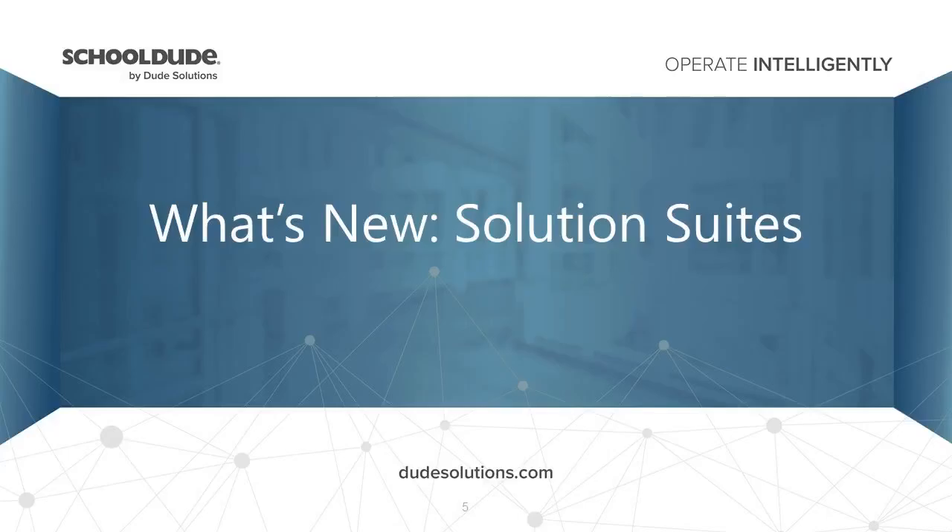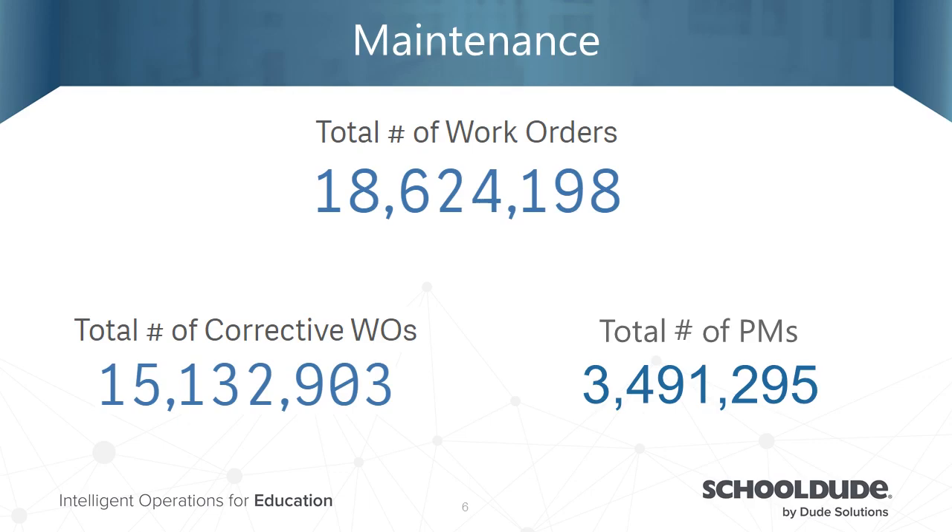Our main focus today is to talk about what's new in our solutions, but also to address all the work that you have done this year. We had a very successful 2017 with some great data pulled into our system, and we want to showcase that to you today before we get into each enhancement for each specific product.